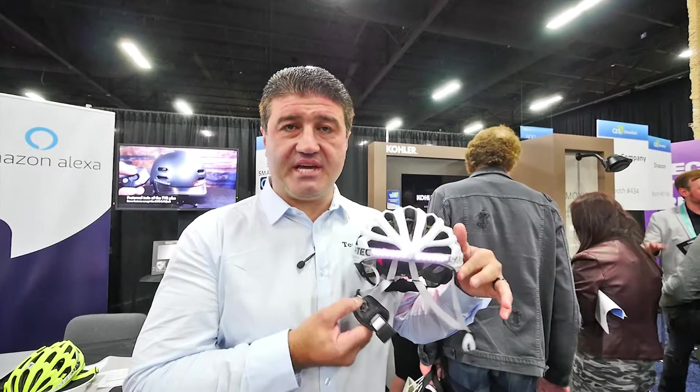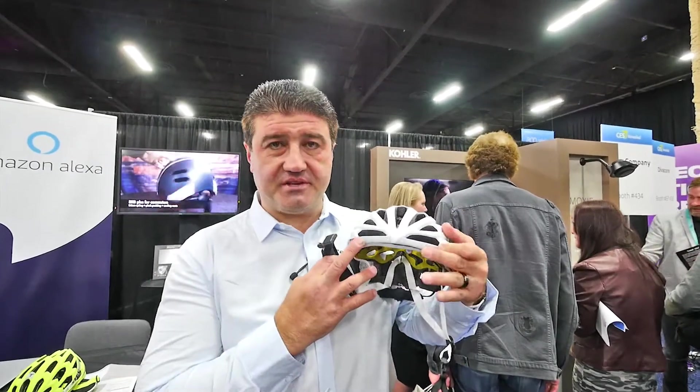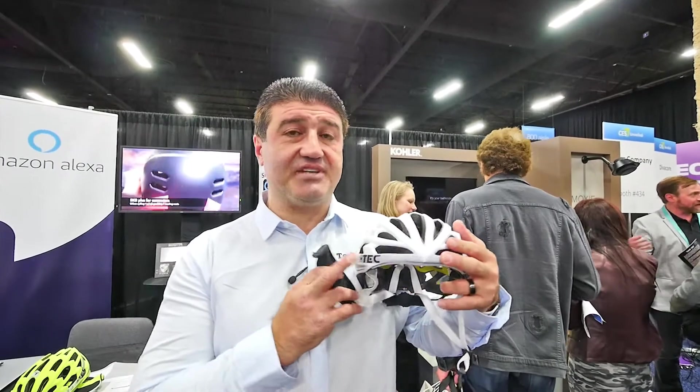I'm holding in my hand the Safe-Tech smart helmet. Now what makes it smart? Well, as you can see there are some lights on board here, but the real secret sauce that makes it smart is Alexa.